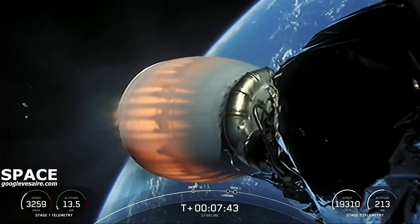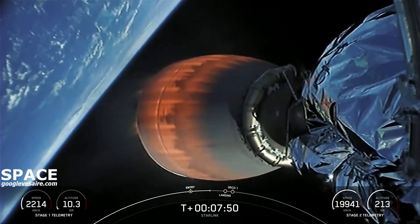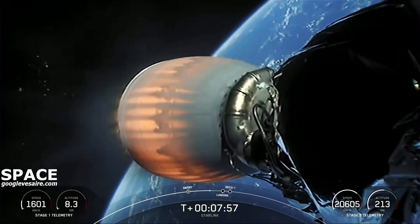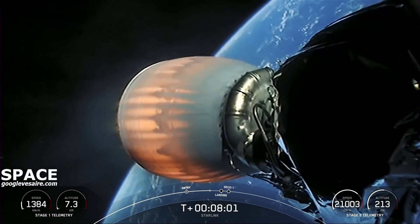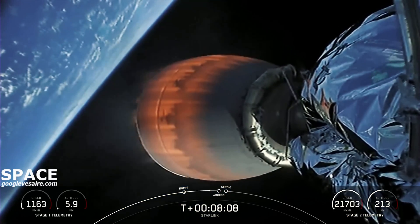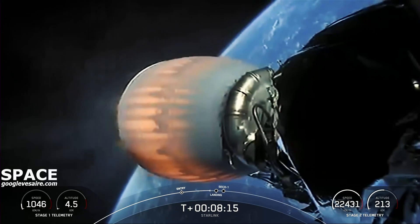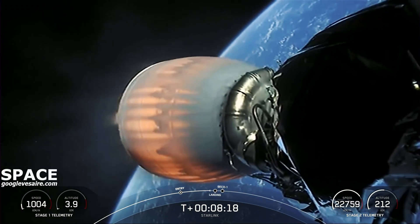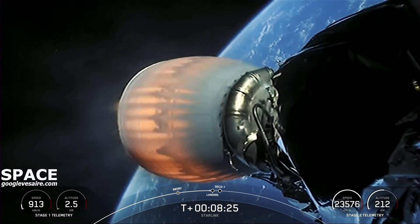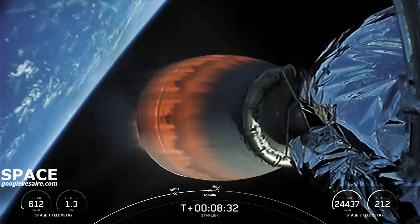We're just under a minute to the Stage 1 landing burn, which should start at about T plus 8 minutes and 25 seconds. The entry burn that we just did is the reason we have soot on that first stage — when Falcon 9 flies through its own plume during the entry burn, that plume deposits soot from our carbon-based fuel as it burns onto the sides of the first stage. Stage 1 landing burn start.